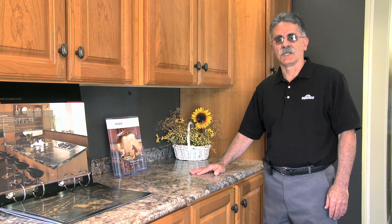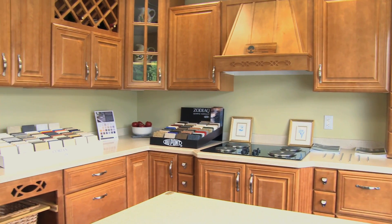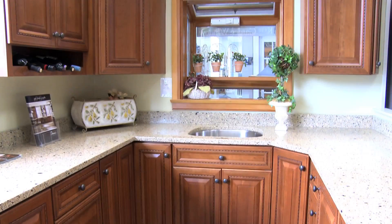My name is Tom, a kitchen designer here at Horner Millwork. I'd like to take a moment just to show you some of the features, storage, and conveniences in cabinets.